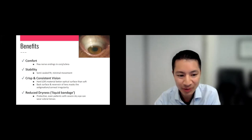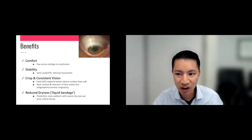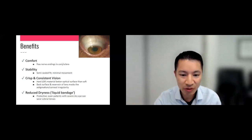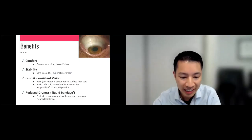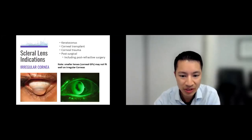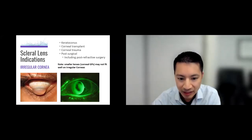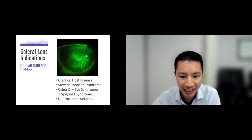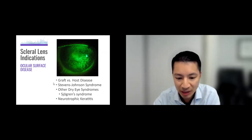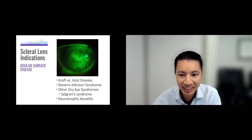Benefits of scleral lenses: they're very comfortable because there are fewer nerve endings on the conjunctiva and sclera than on the cornea. You still get nice crisp vision with the hard material since it doesn't flex, smoothing over corneal irregularities. They can also act as a liquid bandage for patients with very dry eyes. I see patients with keratoconus, corneal transplants, post-surgical RK patients, severe dry eyes including Sjogren's syndrome, graft-versus-host disease, and Stevens-Johnson syndrome — all doing really well with these conic lenses.